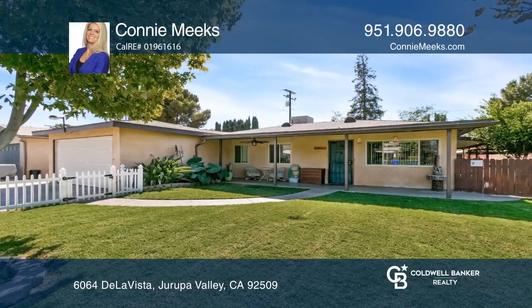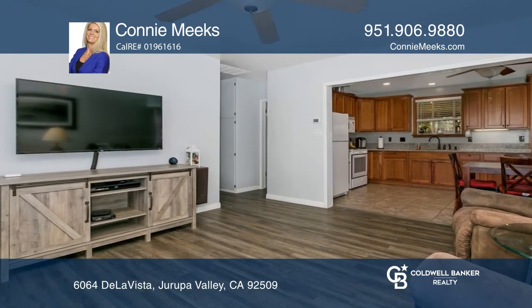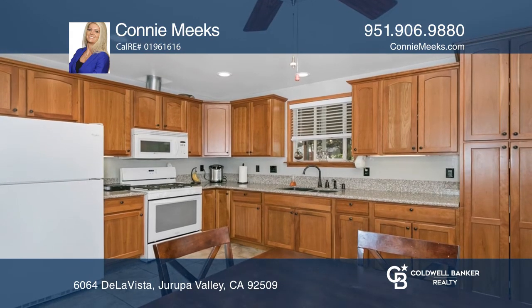This charming 3-bedroom, 2-bath Darupa Valley home features a beautiful covered front porch, an updated kitchen, waterproof vinyl flooring, and many more upgrades throughout.